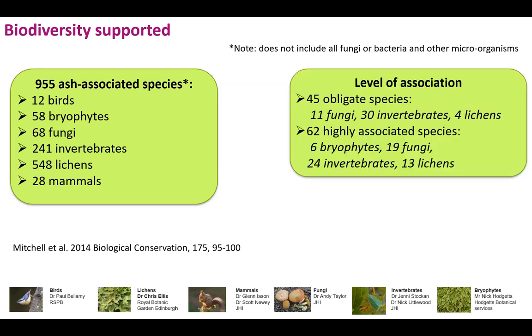In conjunction with colleagues, we utilised a wide range of data sources — literature reviews, lichen databases, fungal databases — to come up with a list of all species found on ash trees. We've put together a list of 955 ash-associated species, which is a lot more than anybody really imagined. And it's very much an underestimate: it doesn't include all the fungi, and it doesn't include any bacteria or other microorganisms.